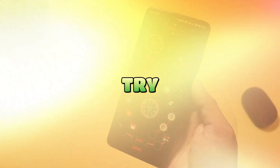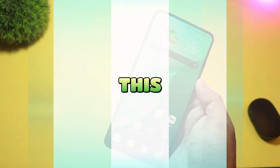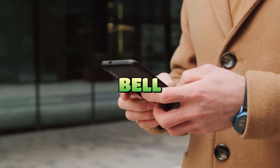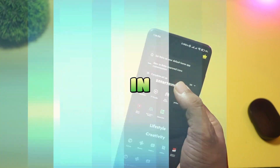Which launcher will you try first? Drop your pick in the comments — I read them all. If you liked this quick roundup, smash that like button, subscribe, and hit the bell for more Android customization videos every day. See you in the next one.